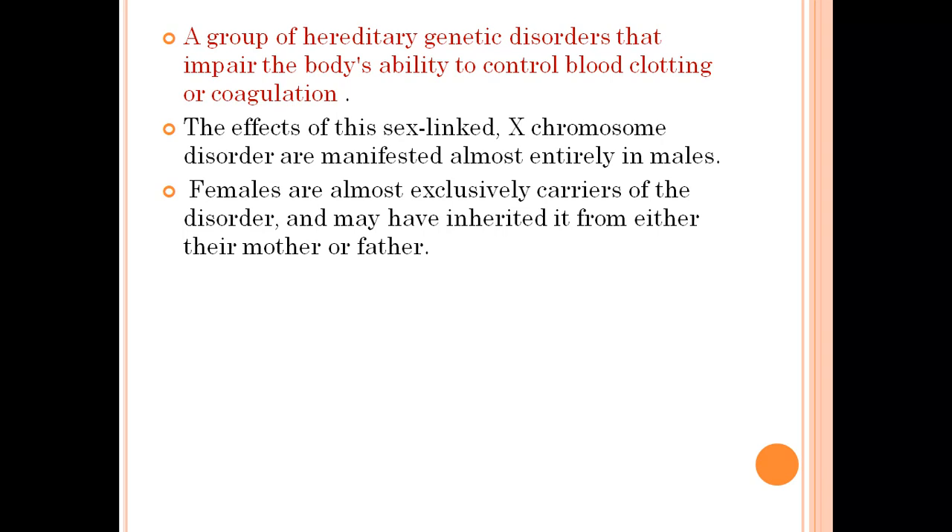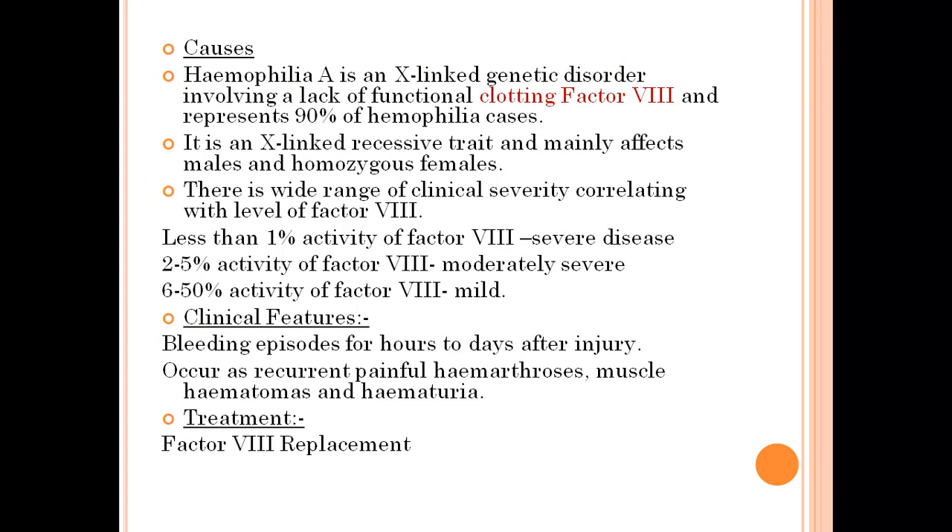Females are almost exclusively the carriers of the disorder and may have inherited it from either their mother or their father. There are three types of hemophilia. Hemophilia A is an X-linked genetic disorder — it involves a lack of functional clotting factor VIII and represents about 90% of hemophilia cases. It is an X-linked recessive trait and mainly affects males and homozygous females.